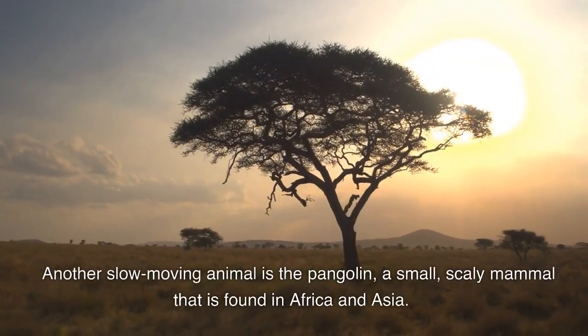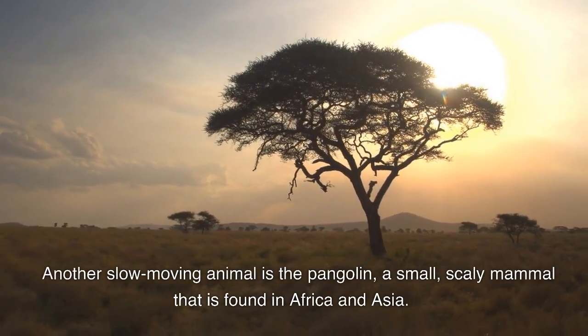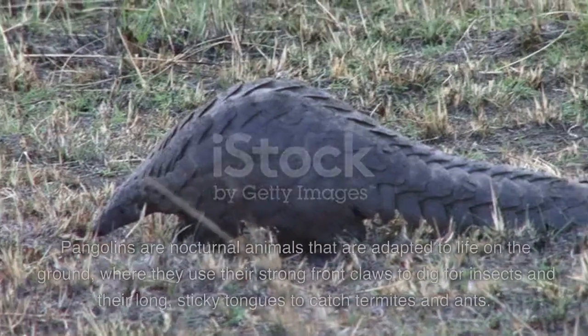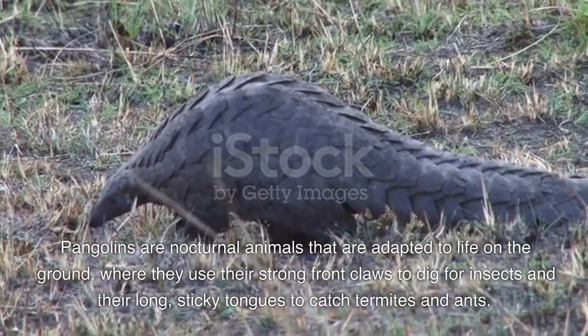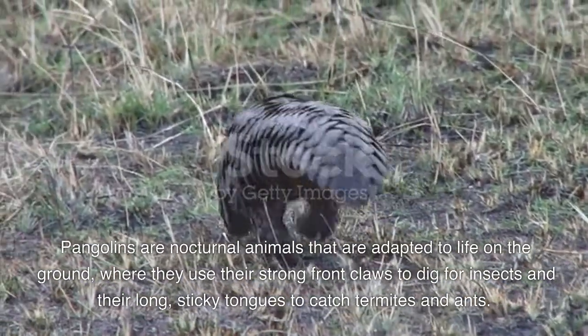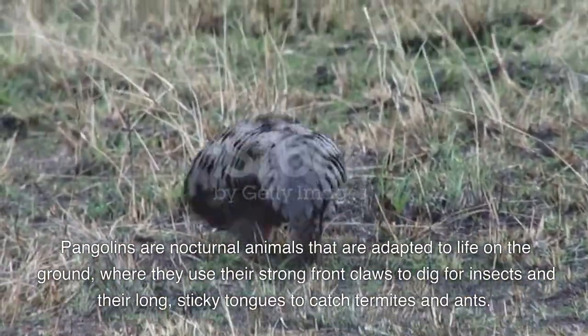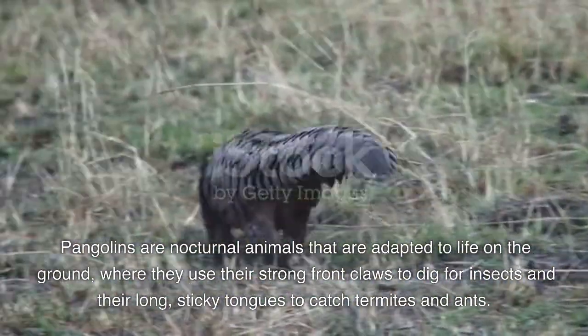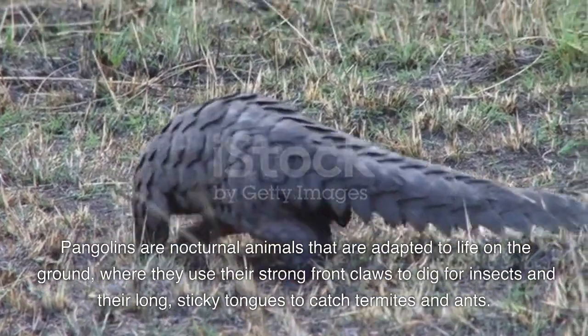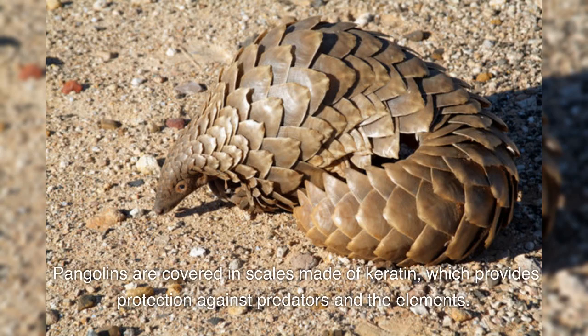Another slow-moving animal is the pangolin, a small, scaly mammal that is found in Africa and Asia. Pangolins are nocturnal animals that are adapted to life on the ground, where they use their strong front claws to dig for insects and their long, sticky tongues to catch termites and ants. Pangolins are covered in scales made of keratin, which provides protection against predators and the elements.